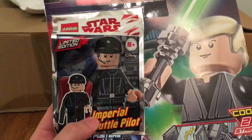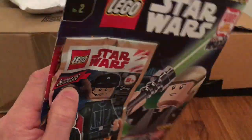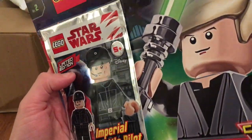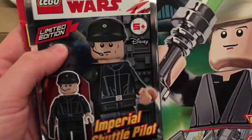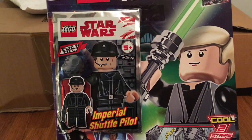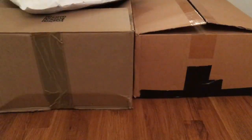Starting off with the most obvious item: it's another LEGO Star Wars magazine, a newer one, and it has a foil pack with the Imperial Shuttle Pilot. I'm not sure why it says limited edition though, because this is the same shuttle pilot we've seen in the Krennic's Shuttle Microfighter. I'll be leaving this sealed and adding it to my polybag and foil pack collection, which is slowly growing. I think I'll do a video on that collection soon.